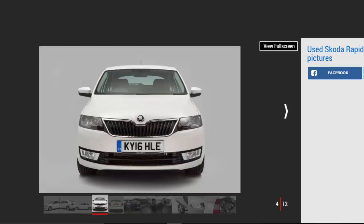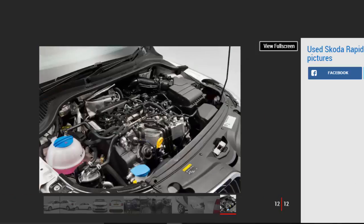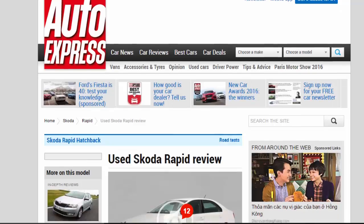History. The Rapid went on sale in November 2012, with buyers able to choose between a 74BHP 1.2, an 85BHP 1.2 TSI, and a 120BHP 1.4 TSI petrol engines, plus a 103BHP 1.6 TDI diesel. The 1.4 TSI came only with Skoda's excellent DSG dual-clutch automatic gearbox.